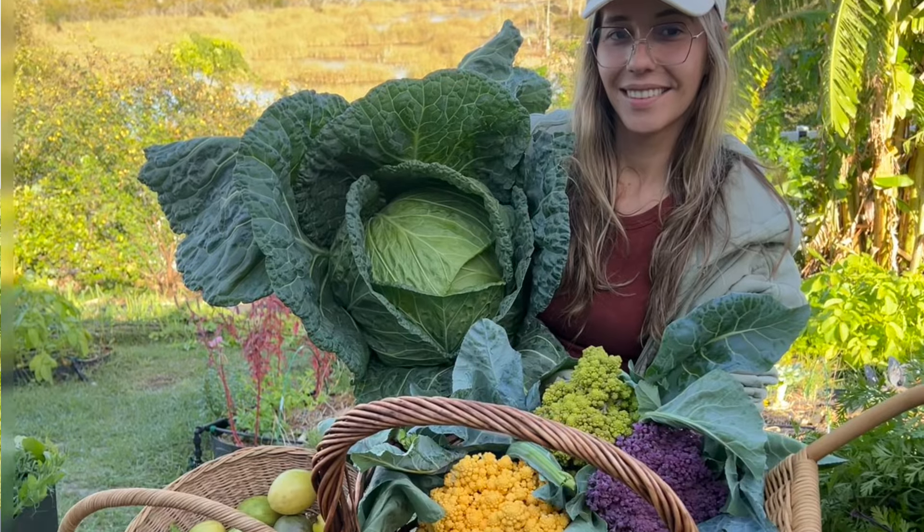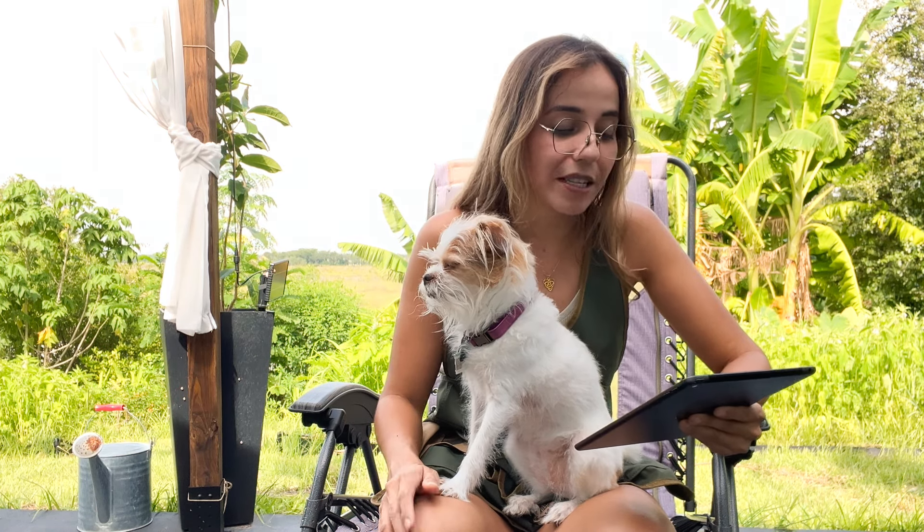I have had a lot of problems growing beets in Florida — they come out very tiny. I believe it has to do with the soil pH, so I'll be trying again and correcting the pH to see if that works better.